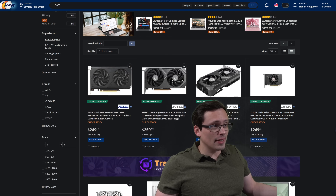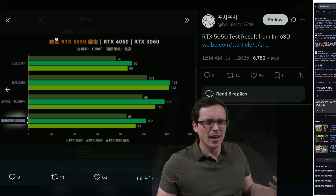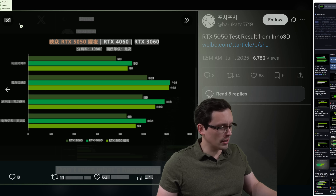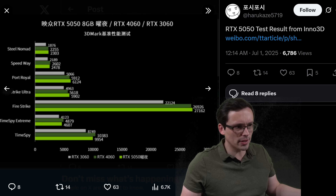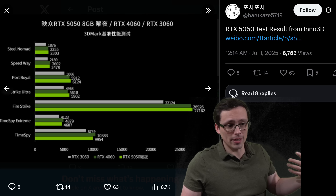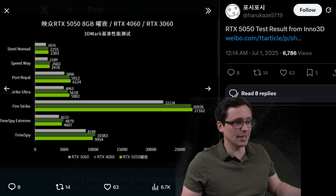I want to make sure we understand this is not an independent reviewer — this is coming from Inno3D themselves, who are a board partner. It's also just not a huge number of games, and these games all have built-in benchmarking tools, so they're just running it through a simple built-in benchmark. Interestingly, there are also some synthetic benchmarks they've published where the 5050 is at least sometimes ahead of the 4060. But I don't bother with synthetic benchmarks myself because I care about actual game performance, and synthetic benchmarks aren't always representative of real-world results.